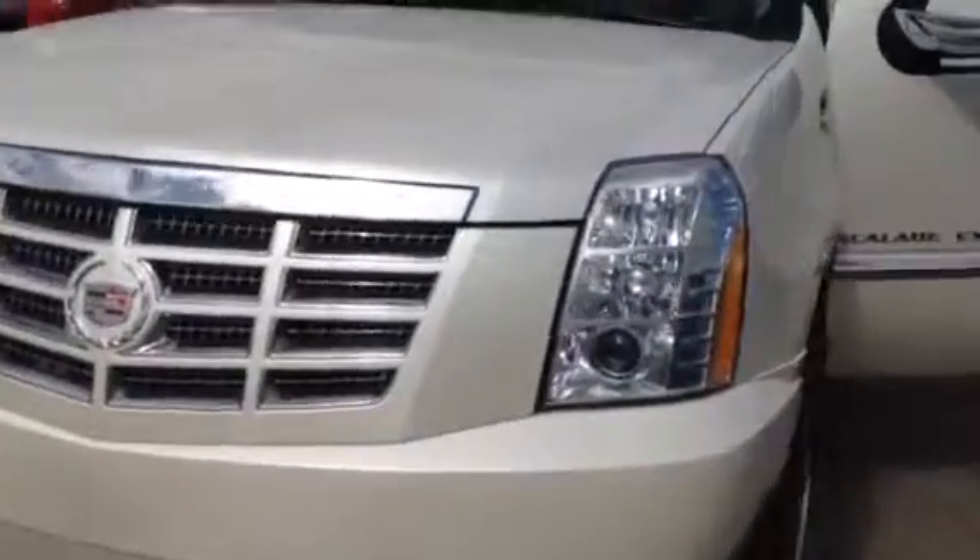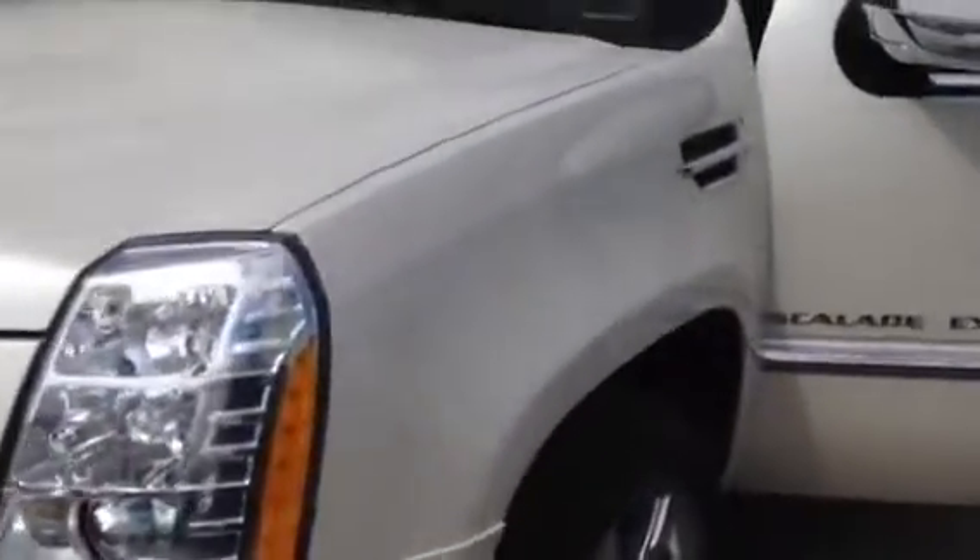Welcome to Davis Chevrolet Airdrie. Here we have a used 2010 Cadillac Escalade EXT in pearl white.